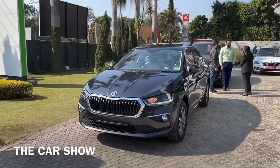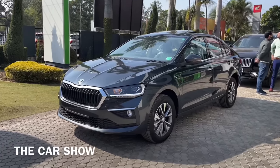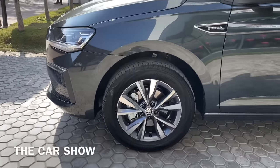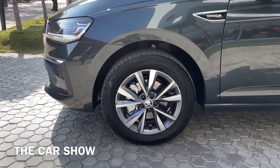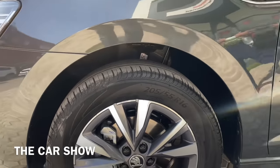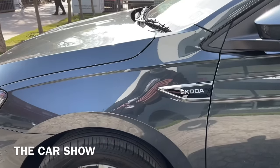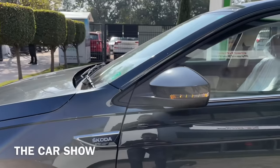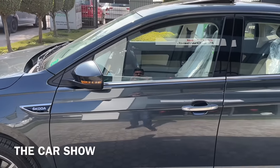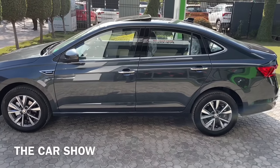अब बढ़ते हैं car के side profile की तरफ. Skoda Slavia का top end variant में आपको side profile में सबसे पहले देखने को मिलते हैं 16 inches के diamond cut alloy wheels जिनका design काफी ज़्यादा बढ़िया लग रहा है. LED side turn indicator आपको ORVM के ऊपर दिया गया है और electronically adjustment and folding दोनों के option मिलते हैं ORVM के अंदर.